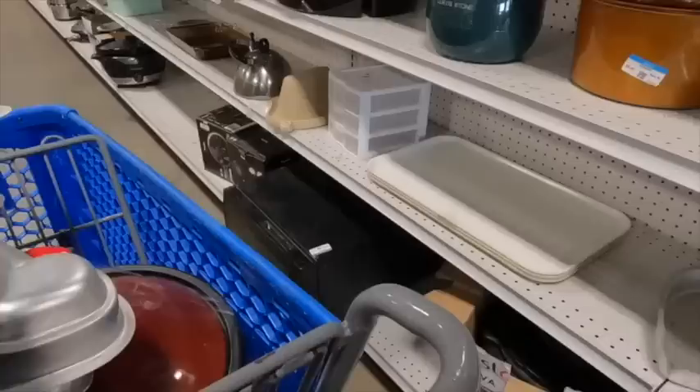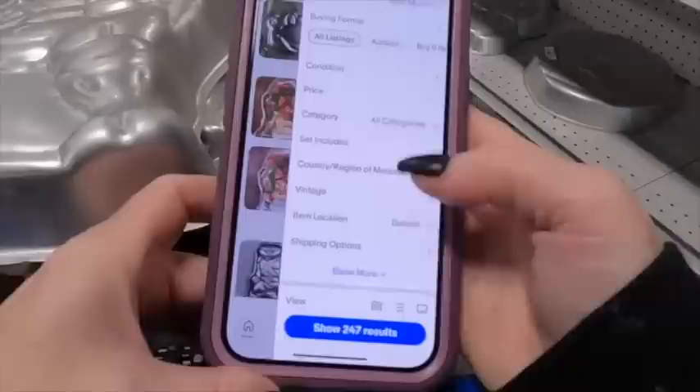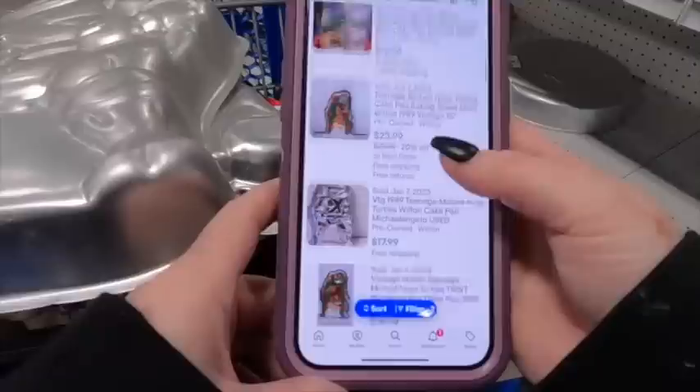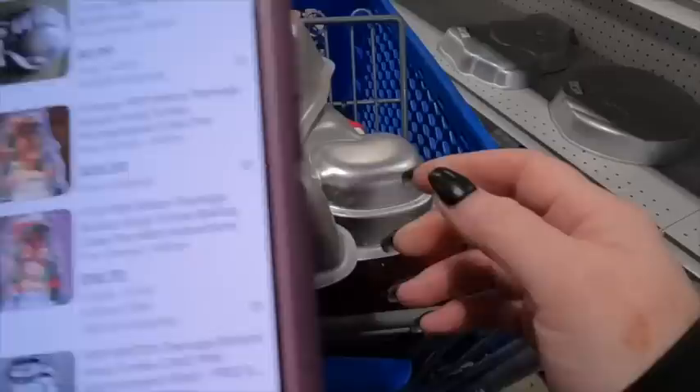Here is the Ninja Turtle one. I see there are 247 Ninja Turtle pans listed. When I check the sold listings, there are 44 results. So there are a lot more up for sale than have sold. There are different types, but I'm thinking that's not something I want to pick up. It looks like they're selling for a good price, but I don't want to hold on to it for that long.